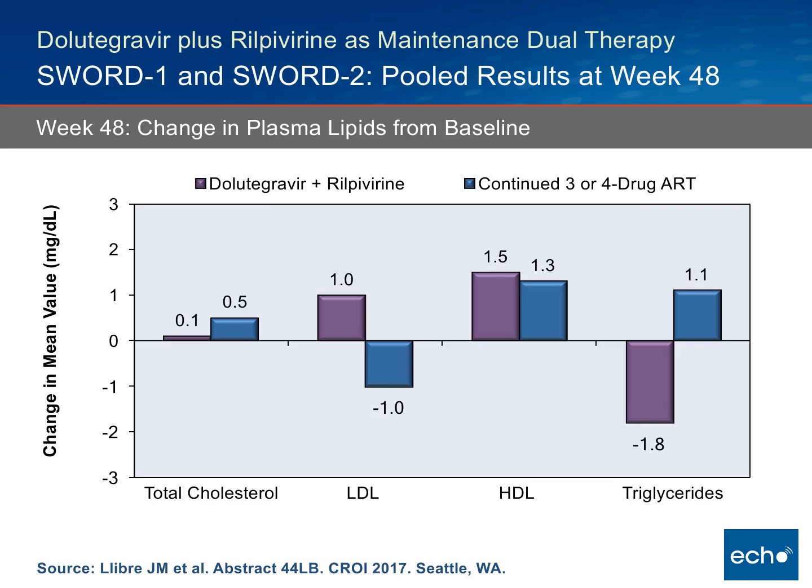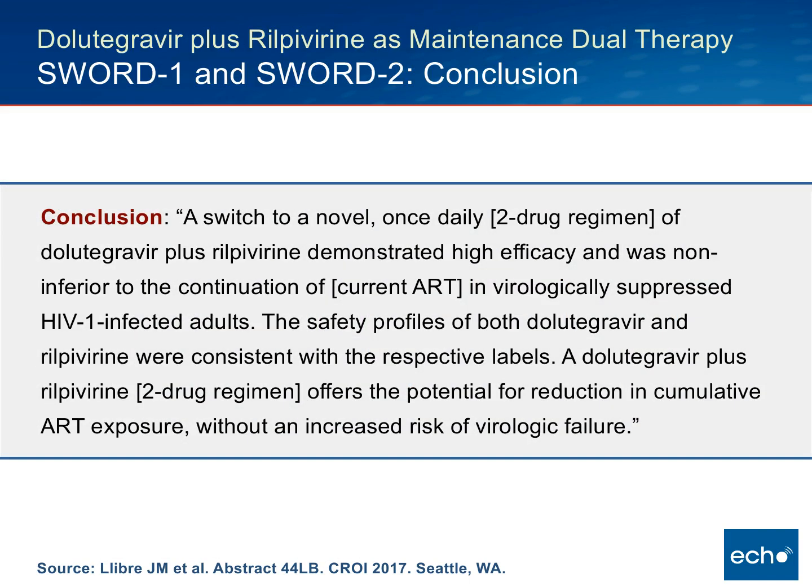A key parameter looked at from a side effect standpoint was whether a more favorable lipid profile could be achieved. Total cholesterol was slightly better in the Dolutegravir plus Rilpivirine arm. LDL went up slightly, HDL went up a bit more than LDL, and triglycerides went down slightly. The net effect from a lipid standpoint was not a lot, and one must consider that the baseline regimens were mixed — non-nukes, PIs, and integrase regimens.